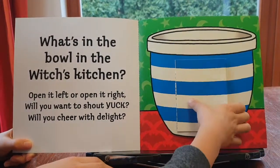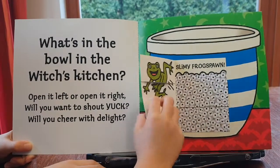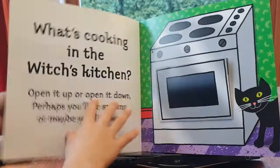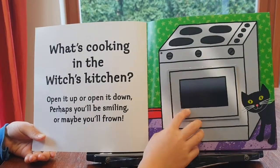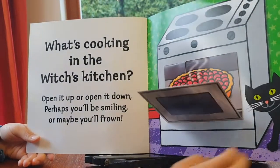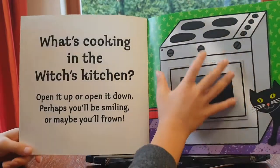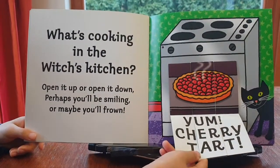Toffee popcorn... slimy frog! Pound frog spoon. What's cooking in the witch's kitchen? Open it up or open it down — perhaps you'll be smiling, or maybe you'll frown. Yeah, cherry tart...